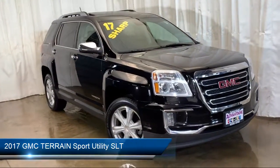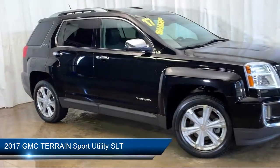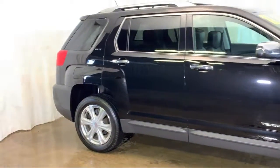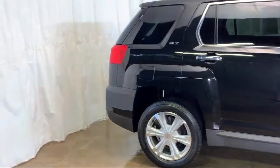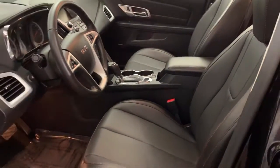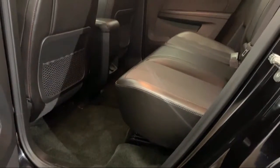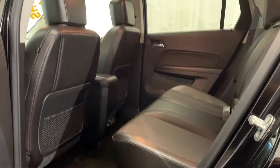It comes equipped with Rear Cross Traffic Alert, Side Blind Zone Alert, Heated Front Seats, Tire Pressure Monitoring System, Rear View Camera, Rear Park Assist, Climate Control, Electronic Stability Control, Steering Wheel Controls, Remote Start System, and has less than 50,000 miles on the odometer.